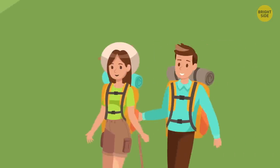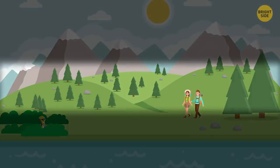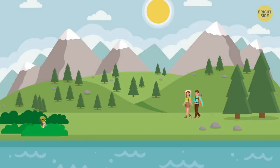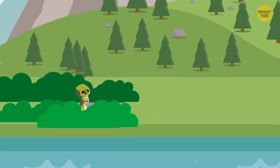Jenny and Sam arrived at a picturesque campground and had to set up a tent. There were three good spots: in the forest, in the field, and near the lake. Which place should they opt for? The best option is to choose the field. Wild animals live in the forest. As for the lake, look — a zombie is hiding in the bushes over there. Probably not the best neighbor.